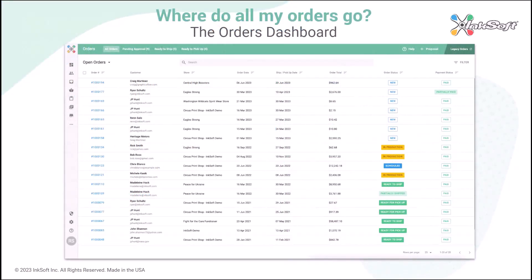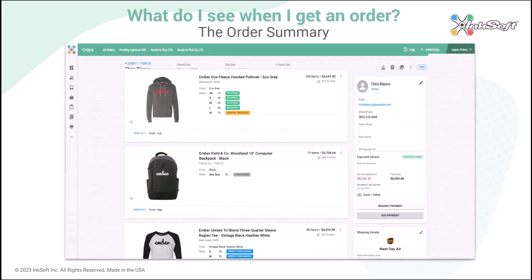So where do all your orders go? They go to the orders dashboard, where you have instant visibility on every order. You can see pending approvals you need to follow up on, and you can process shipping and delivery methods. When you get an order, you can view the order summary, which enables you to see in real time exactly where each order is in production, what the next steps are, and it creates accountability for your team.